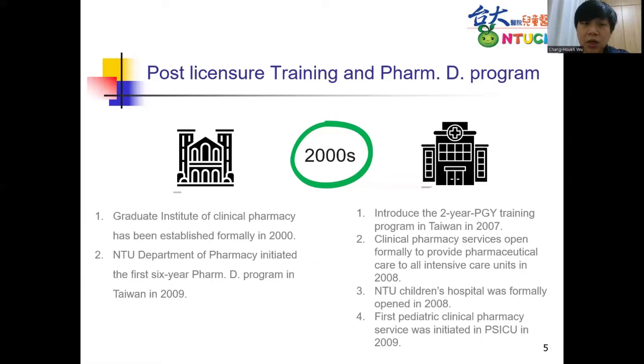In the hospital part, the PGI training program was introduced in 2007, pushed nationally by government policy to enhance the pharmacy skills of young pharmacists. Our first clinical pharmacy service was in 1991 in a surgical ICU, and after 10 more years, clinical pharmacy service was extended to all ICUs in our hospital in 2008 — a huge step toward expanding clinical pharmacy services. In the same year, our children's hospital was opened, and pediatric clinical pharmacy service was provided the following year.